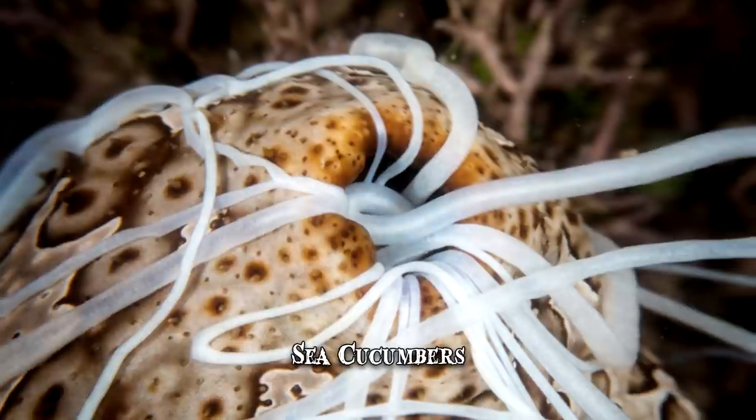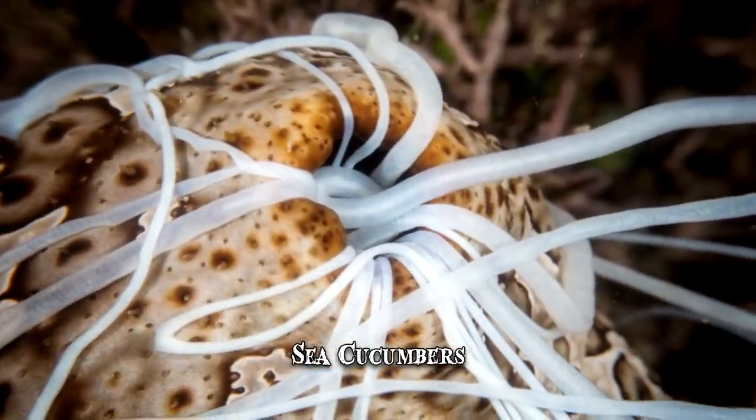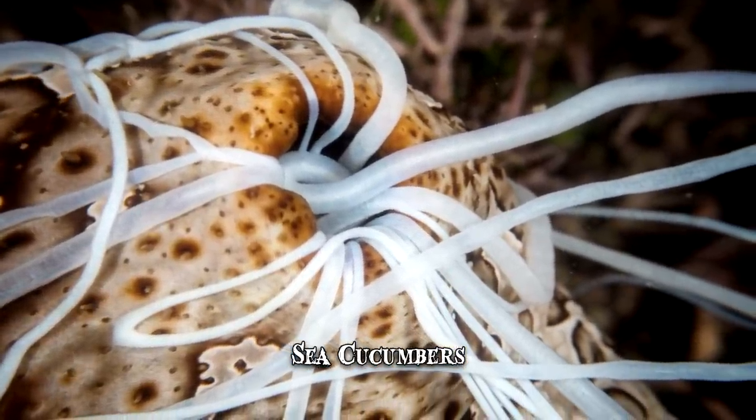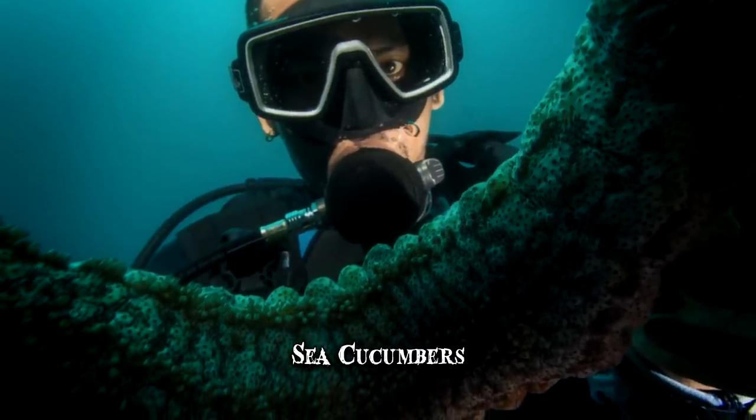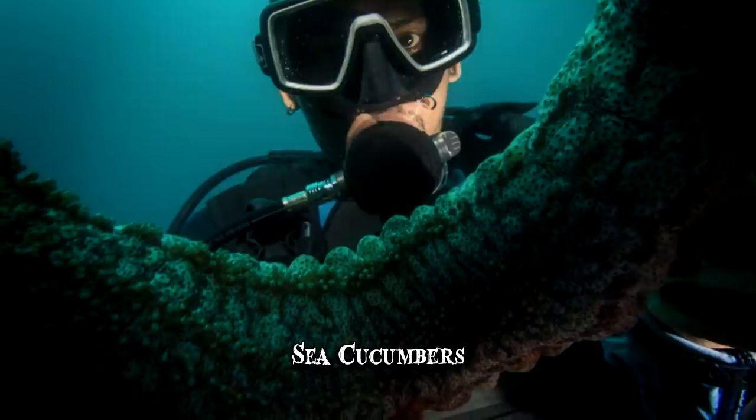The marine creature is capable of regenerating its expelled viscera within weeks. The secret is proprietary genes which aren't found in other echinoderms and that are highly expressed during regeneration.